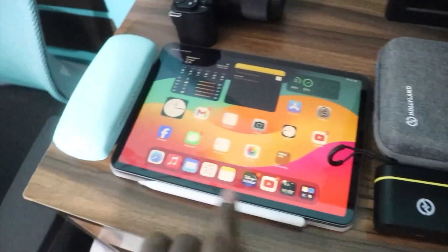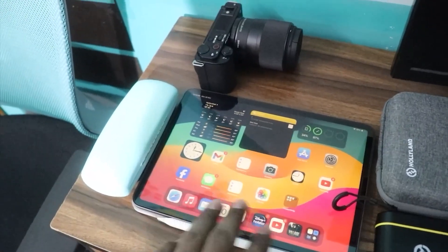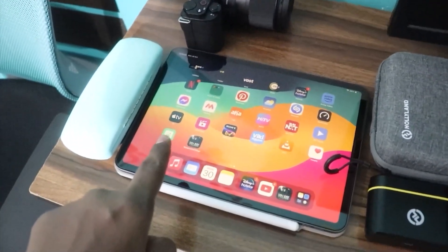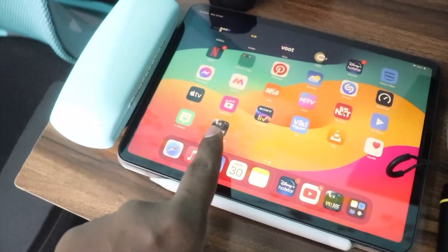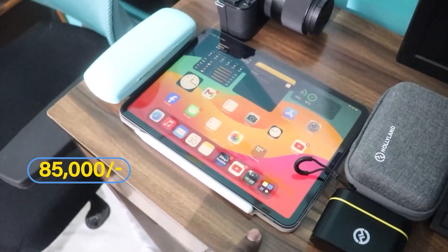It will be directly related to the iPad. We'll discuss this iPad 1st generation Pro version. This is not a problem with performance because there are console-level games that have been played in recent years. If you don't have to use it, you don't have to use it. The actual price is ₹85,000.